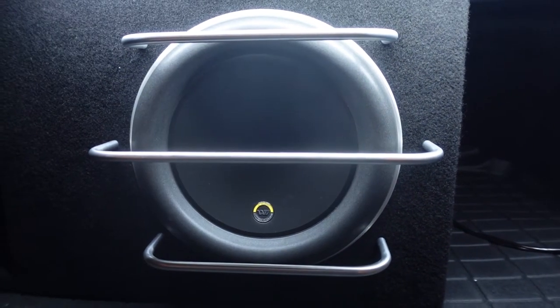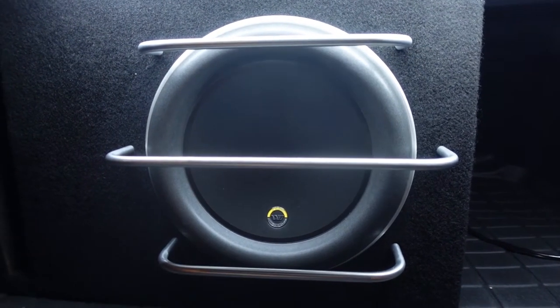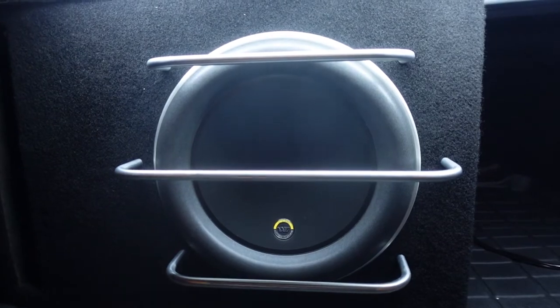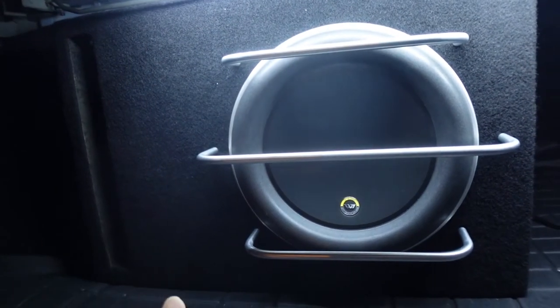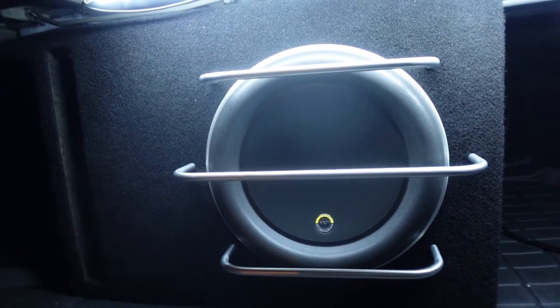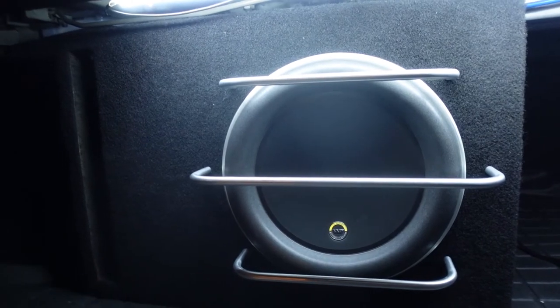It won't distort at lower frequencies, so when your bass hits those really low notes, it's going to sound super clean. I went with the ported enclosure to make it even louder. It does take a little bit of the sound quality away, but honestly, I can't imagine what it sounds like in a sealed enclosure — the quality is just quite amazing for this subwoofer.